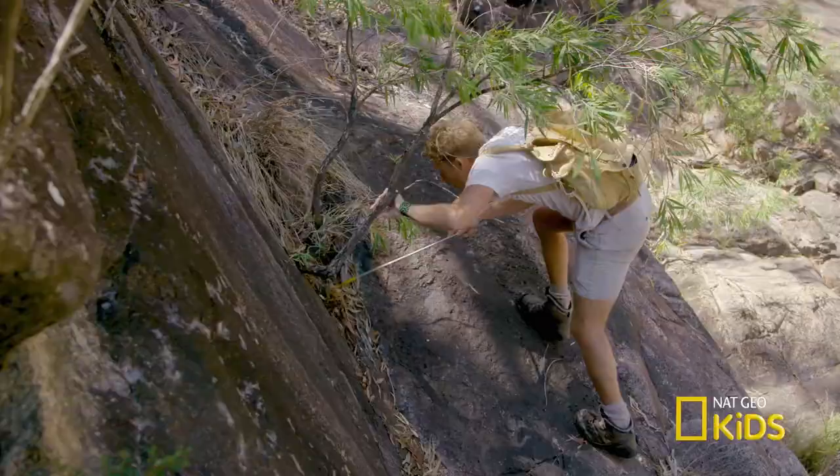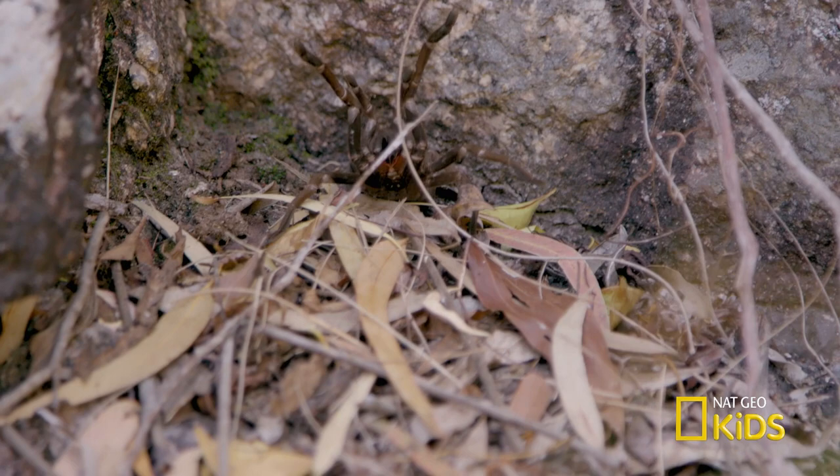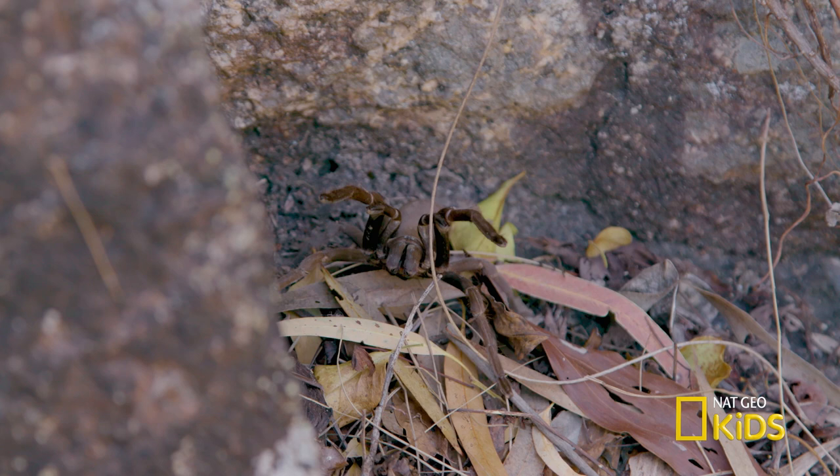In Australia, the smallest creatures can put you in the hospital. Or worse. Check it out — a big tarantula right there.